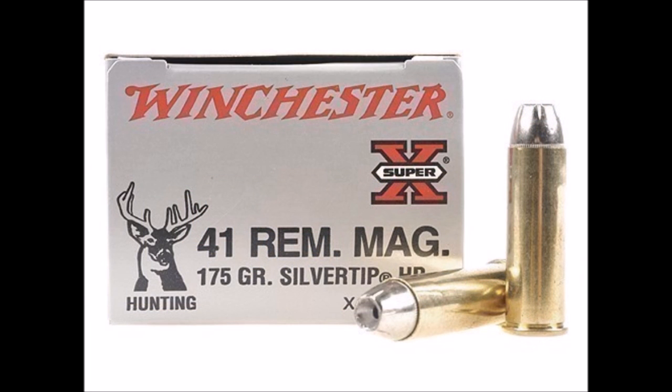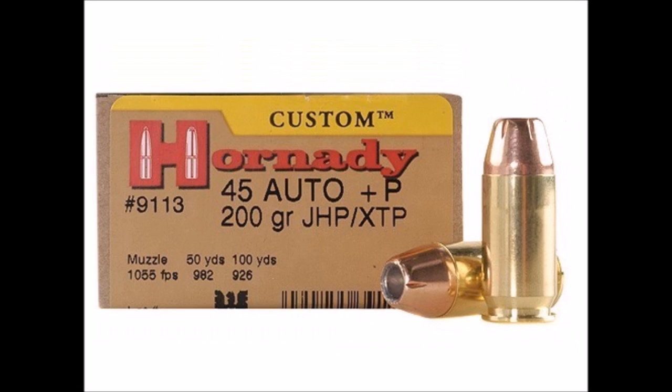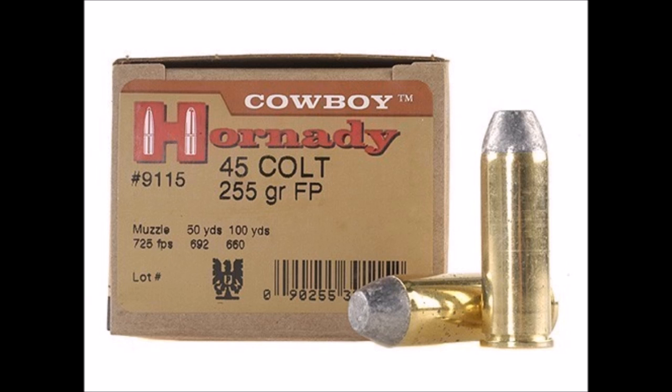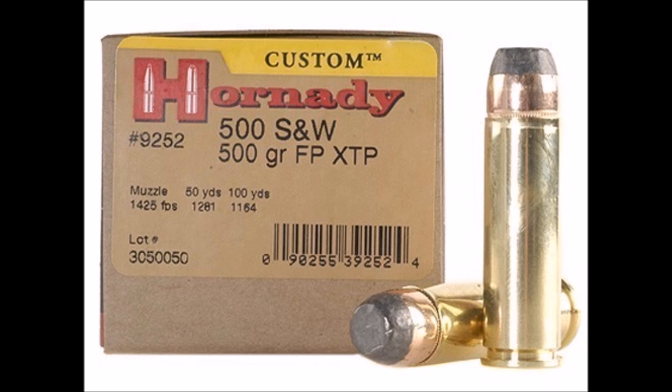They also offer many options for the big bore fan, like .41 Magnum, .44 Magnum, .45 ACP, .45 Colt, .460 Smith & Wesson, and the King of the Hill, the .500 Smith & Wesson Magnum.